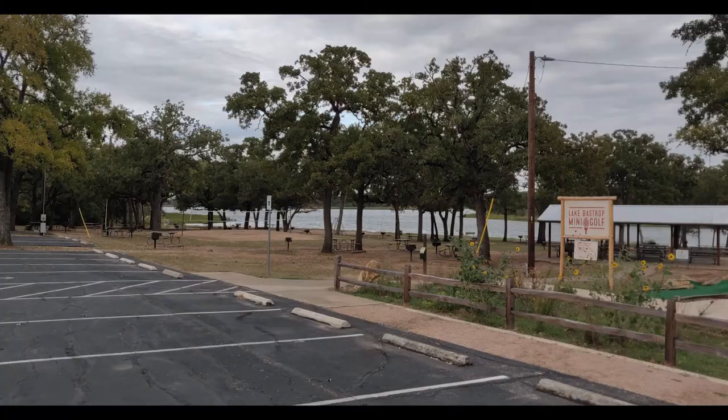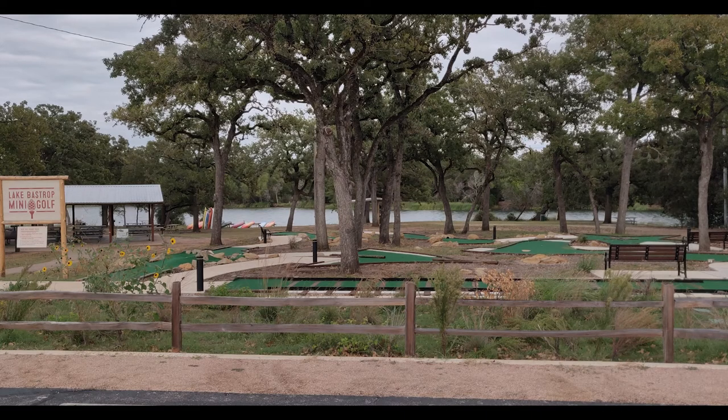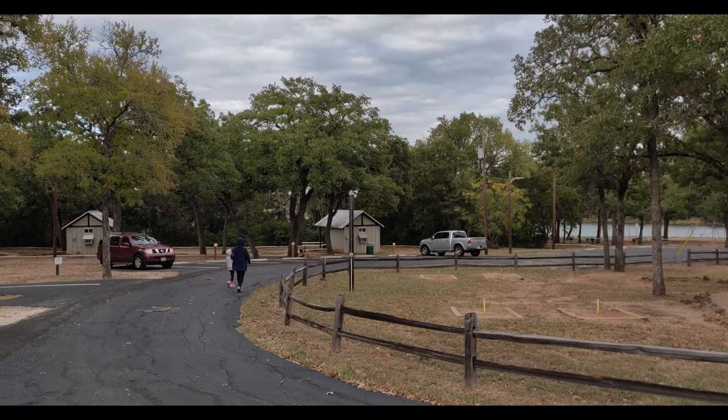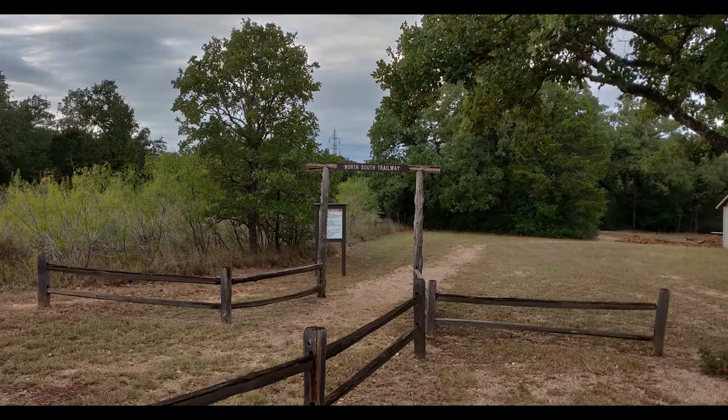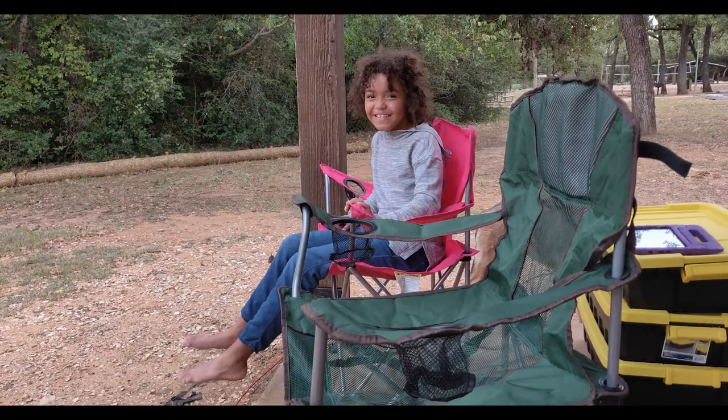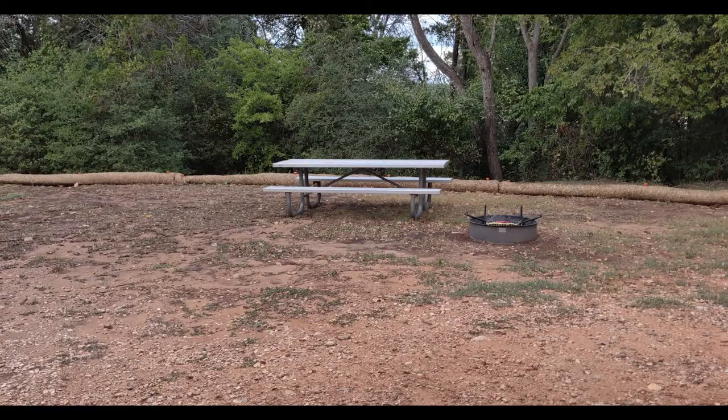If you're planning to go on a camping trip, be advised that reserving your spot at a campsite will need to be done in advance. LCRA Parks and Texas State Parks both use the Reserve America website. You can reserve LCRA Parks six months in advance and state parks five months in advance, but those camping spots will fill up quickly, so plan ahead if you can.